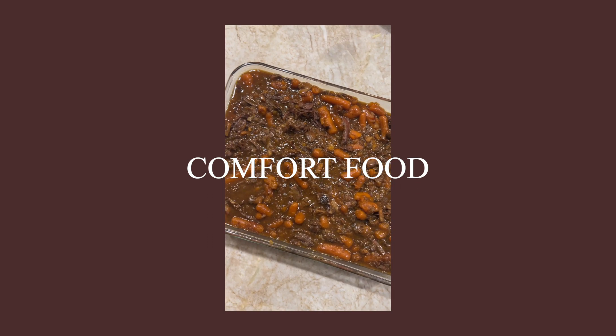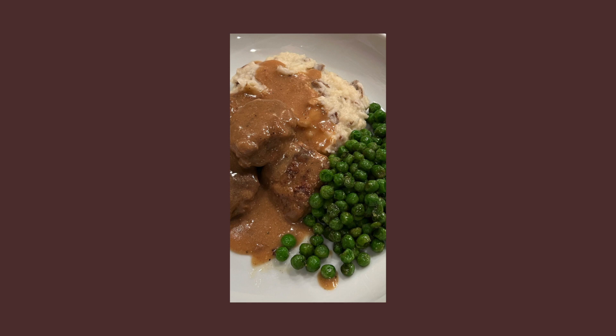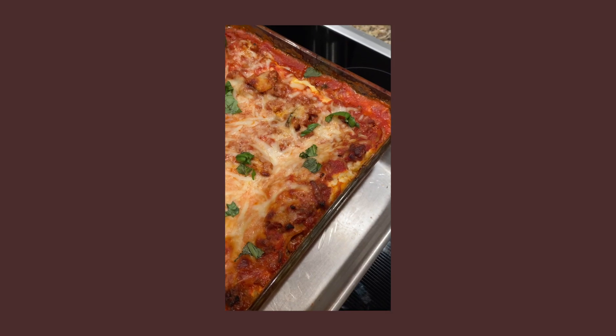Moving on to more comfort food. First up: Swedish meatballs with mashed potatoes. I love meatballs of all kinds, but a Swedish meatball with that gravy is next level. I have a core memory with Swedish meatballs — I did a school project on Sweden, and at the end every student brought food from their country. My mom made Swedish meatballs, and I think about that every time I make them. They remind me of being a kid and also of IKEA — those meatballs are everything.